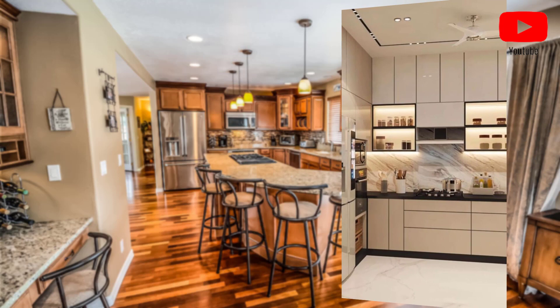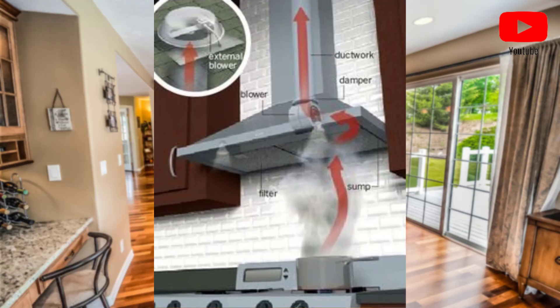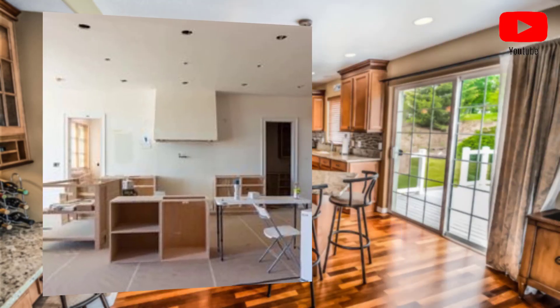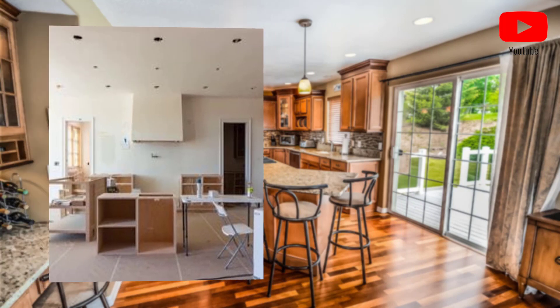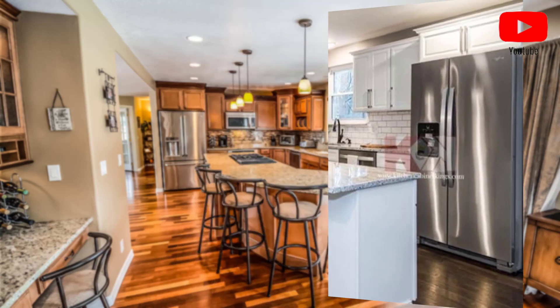The size of your sink will depend on the size of your kitchen and your needs. Point number three: determine the installation method. Kitchen sinks can be installed in a variety of ways including top mount, under mount, and flush mount. Point number four: consider the number of bowls.